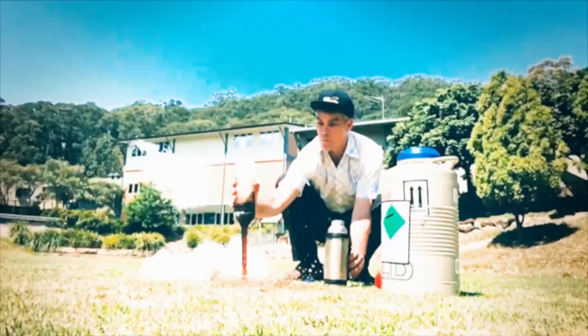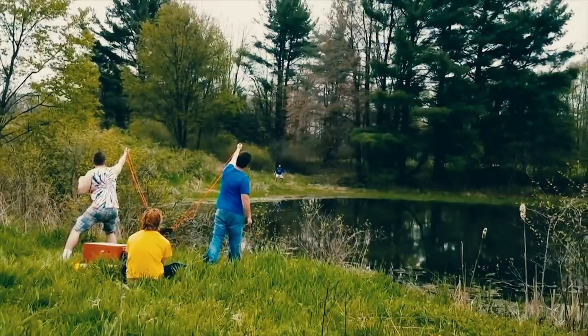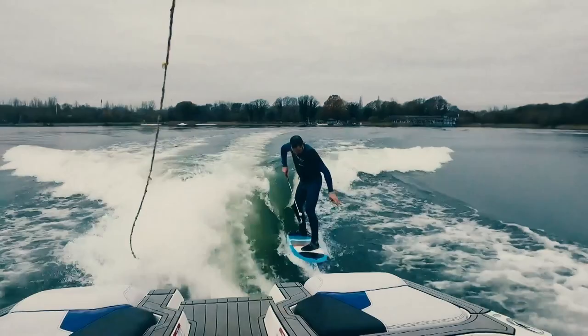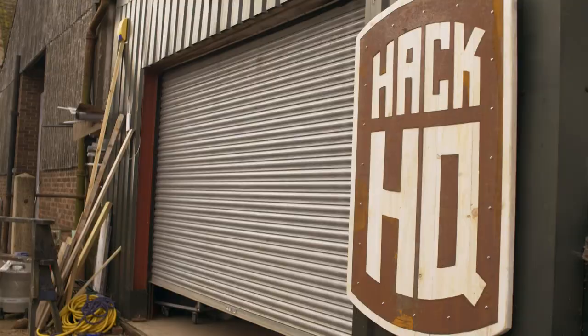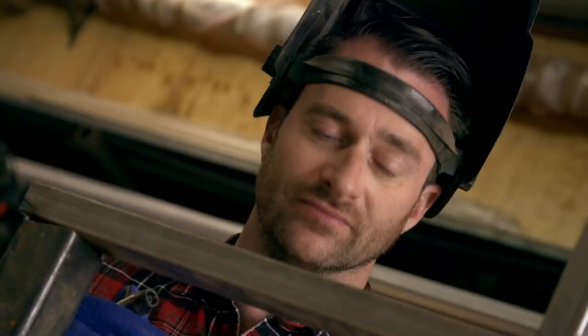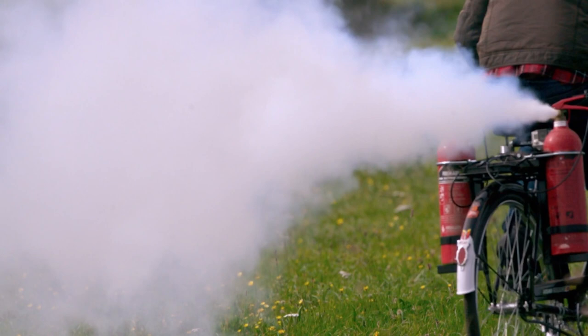We've scoured the internet to bring you the ultimate in life hacks, bonkers inventions and crazy contraptions designed to make your life easier, more exciting and definitely more fun. We've summoned a team of experts with science brains and funny bones to explain everything from the ridiculous to the sublime. Strap in for the grand finale at our very own Hack HQ, with pyrotechnician, chemist and engineer Mike Sansom, and his human guinea pigs Marcus Bronzy and Steven Grant.